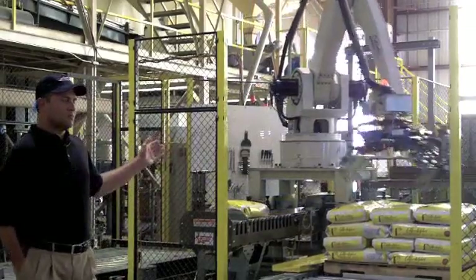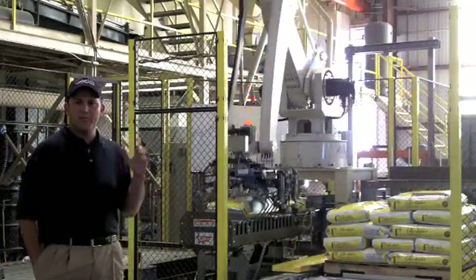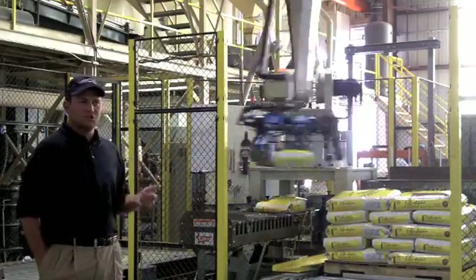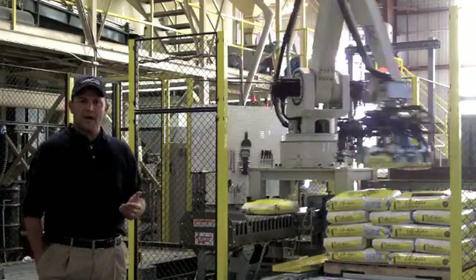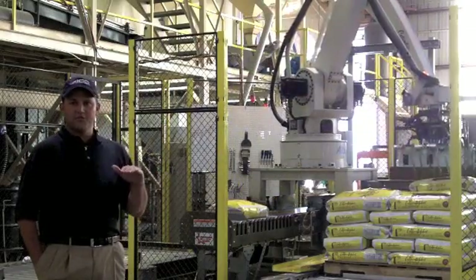One of the ones that we employ now is precision based robots to help pack and stack our rice. We call them palletizers. This ensures that when customers receive their rice anywhere all over the world, they don't receive torn bags or mis-stacked pallets and everything is uniform.